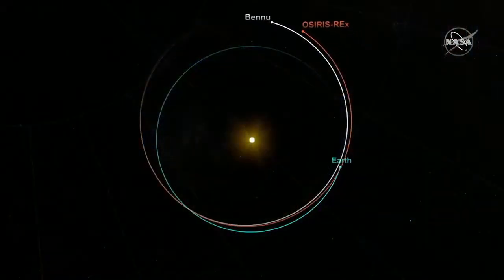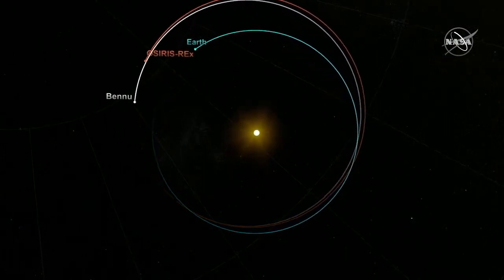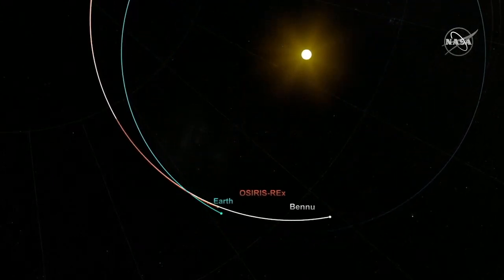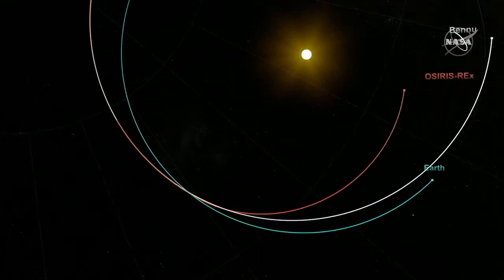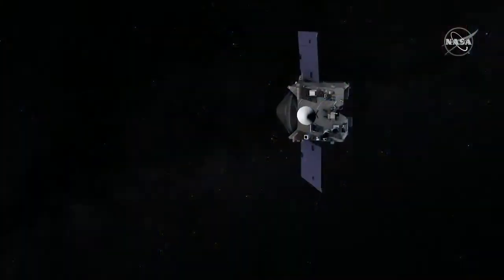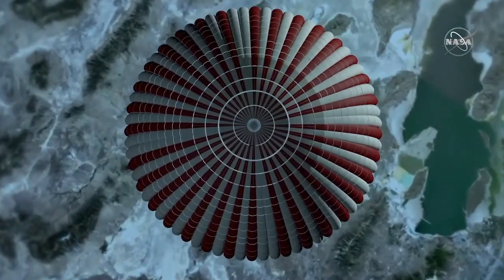Bennu is in an orbit very much like Earth's orbit about the sun, but right now Bennu is actually on the opposite side of the solar system from us. Following the maneuver today, the spacecraft will be moving rapidly away from Bennu, but it will still take almost two years — two full orbits about the sun — for OSIRIS-REx to catch up with the Earth. The sample return capsule will be jettisoned in September of 2023, just four hours before atmospheric entry, and OSIRIS-REx will perform its own maneuver to fly safely past Earth.